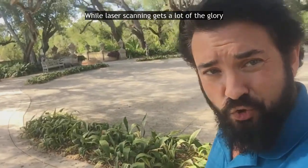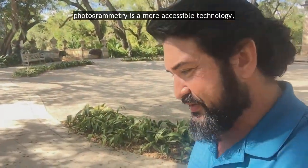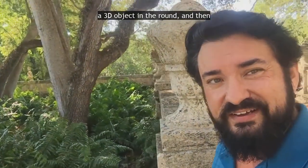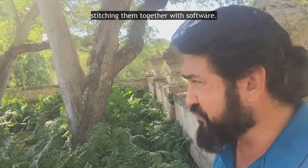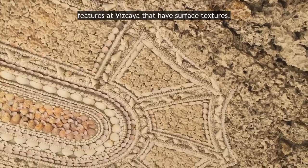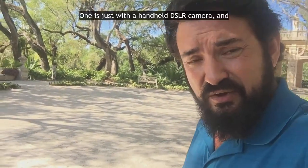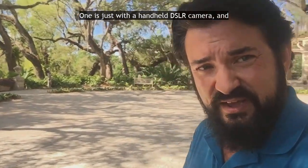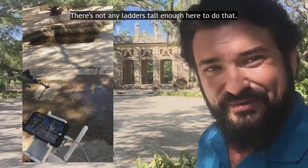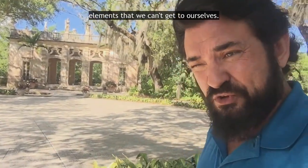While laser scanning gets a lot of the glory in terms of 3D documentation technologies, photogrammetry is a more accessible technology — something that anybody can do. Photogrammetry is taking lots and lots of photos of a 3D object in the round and then stitching them together with software. It's also an important way that we document features at Vizcaya that have surface textures we need to get visual detail on. We've used two methods: one is just with a handheld SLR camera, and another is with a drone. There are lots of elevations here at Vizcaya we can't reach — no ladders tall enough — so we're using drones to capture elements that we can't get to ourselves.